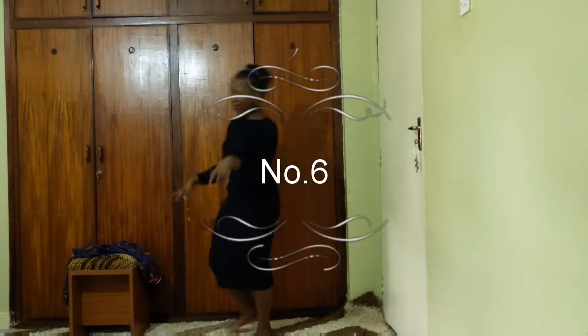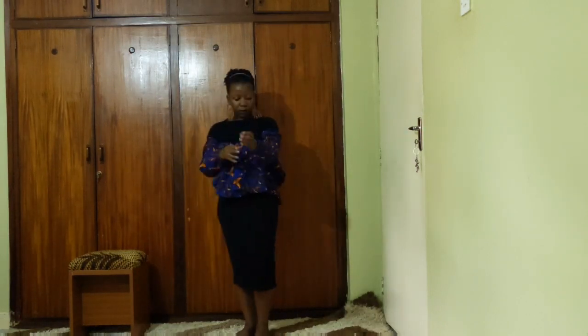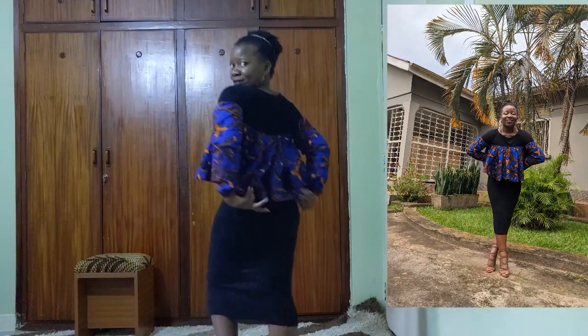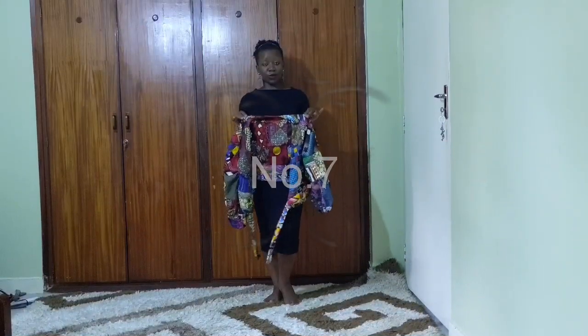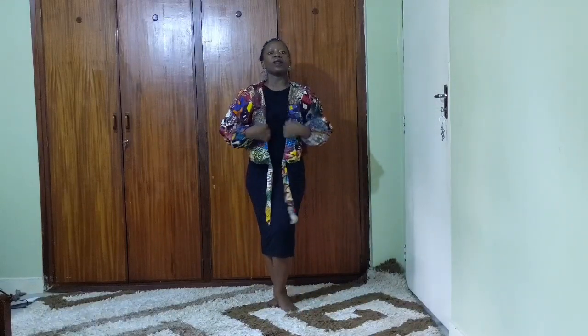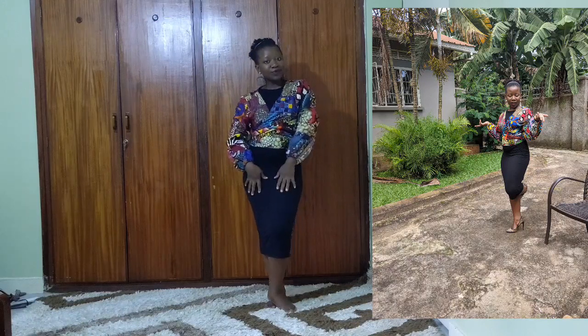Moving on from the Maasai pieces — I have these wooden comb earrings, and I decided to put a top over the dress. This is a top I got from Lado, a friend of mine — I'll put her contacts in the description box. It has a peplum kind of thing that helps cover the midsection, which I demonstrate here. I also inserted a picture taken in the compound with heels.